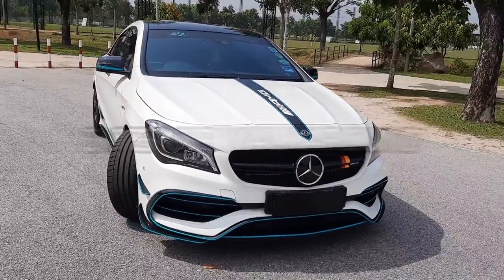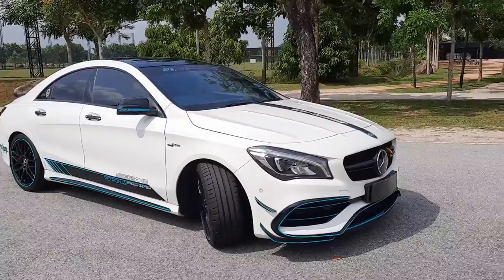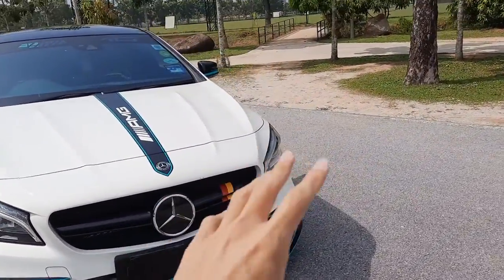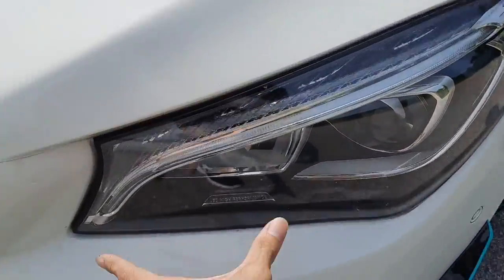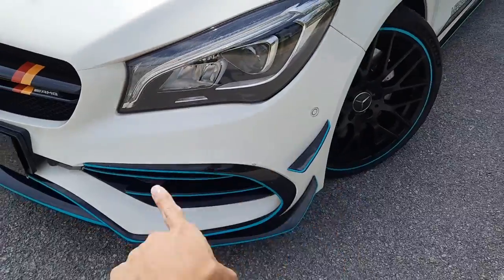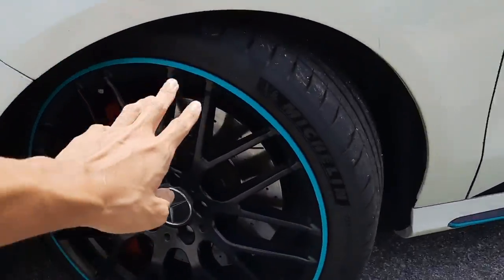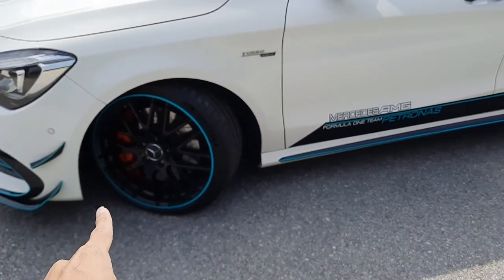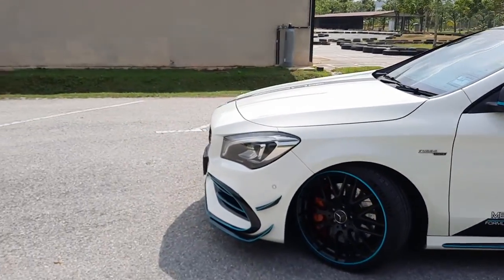Let's go through the exterior of this 2018 CLA45 AMG, fully loaded. What does fully loaded mean on this CLA45 AMG? Basically, it comes with pretty high spec features such as these LED high performance headlights, a body kit with fins, and these nice 19-inch AMG rims. Personally, I like these rims. It also comes with a sunroof and some other features that I'll show you in the interior.